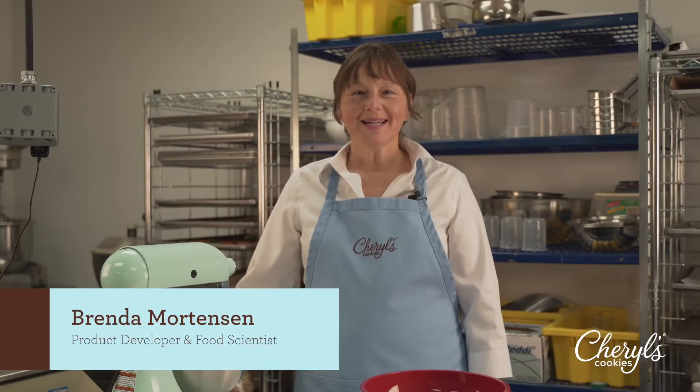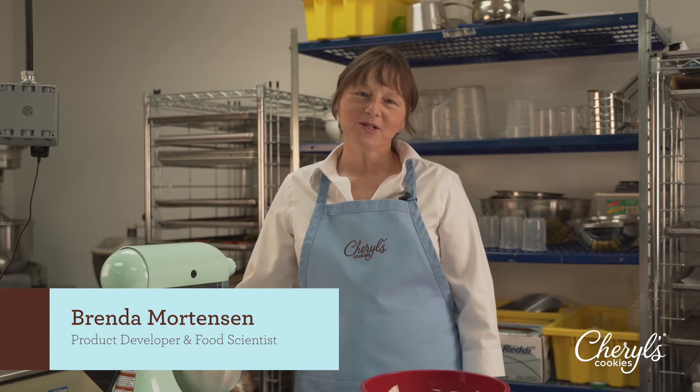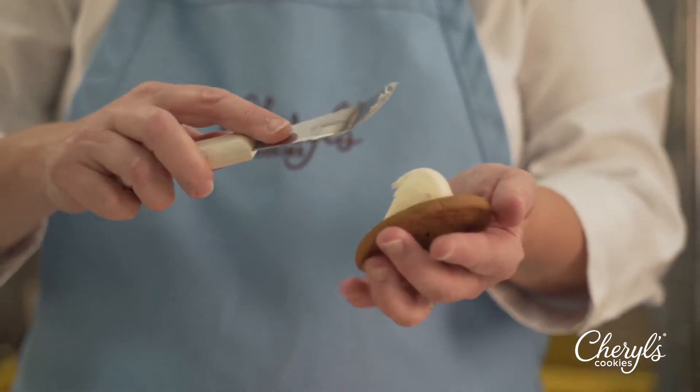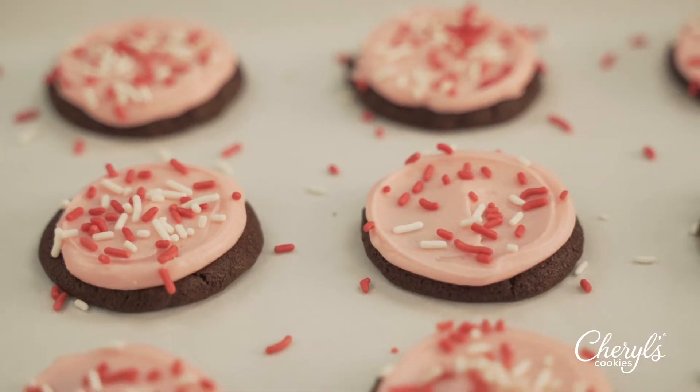Hi, my name is Brenda Mortensen and I am the Product Development Director and Food Scientist at Cheryl's Cookies. I help curate new flavors and perfect our existing ones. Today I'm going to give you all an inside look at some of the new holiday flavors that we're dropping this year.